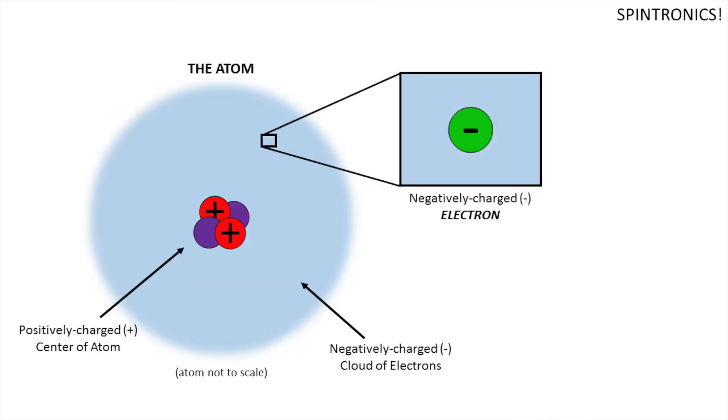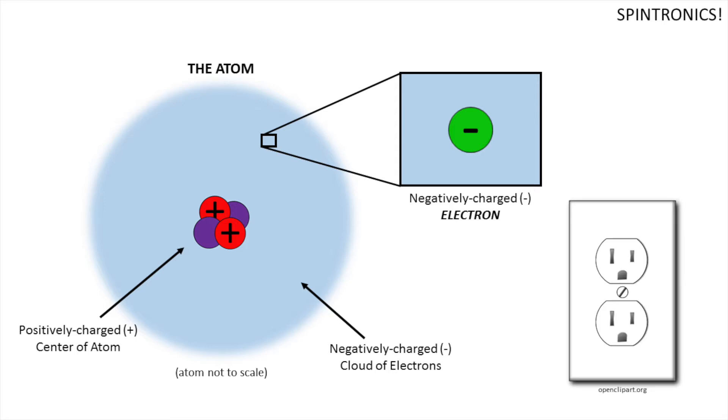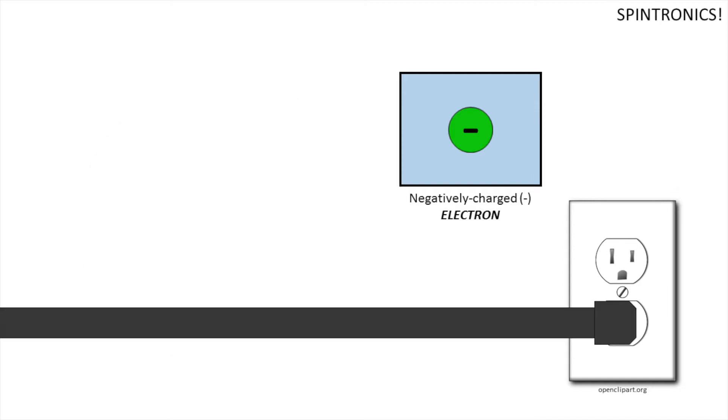To understand what makes spintronics so cool, we have to start with the electron. As the name suggests, modern electronics depend on the electron. You may remember from high school chemistry or physics learning about this tiny, negatively charged particle that hangs out inside atoms. But electrons can hang out on their own in materials as well. When you plug your electronic device into a power outlet, you're creating a path for electric current to flow. Electric current is a stream of charge, or a stream of these electrons.